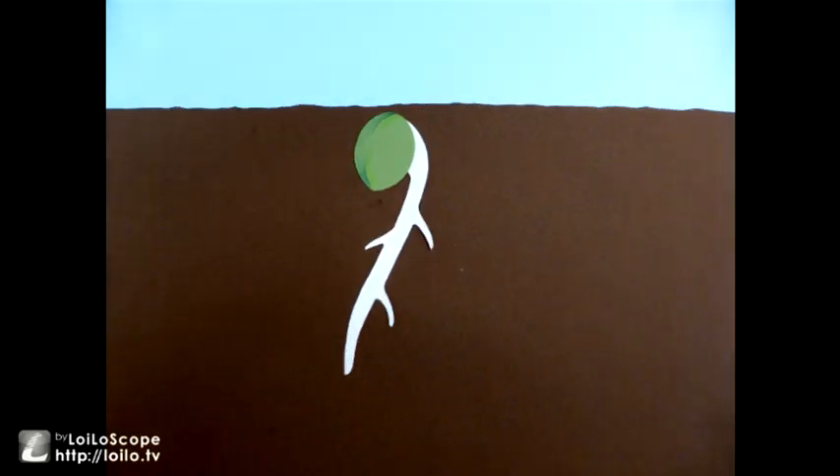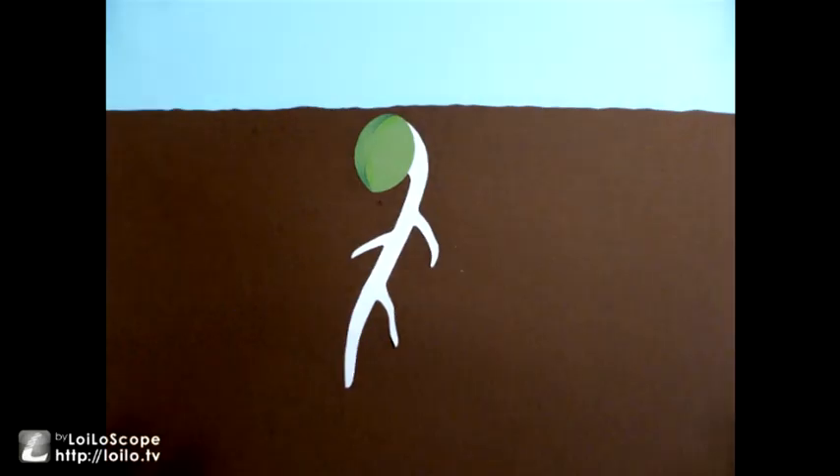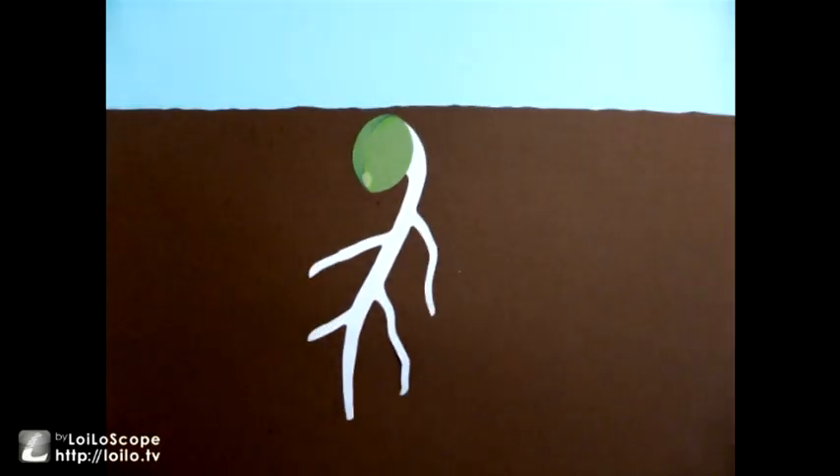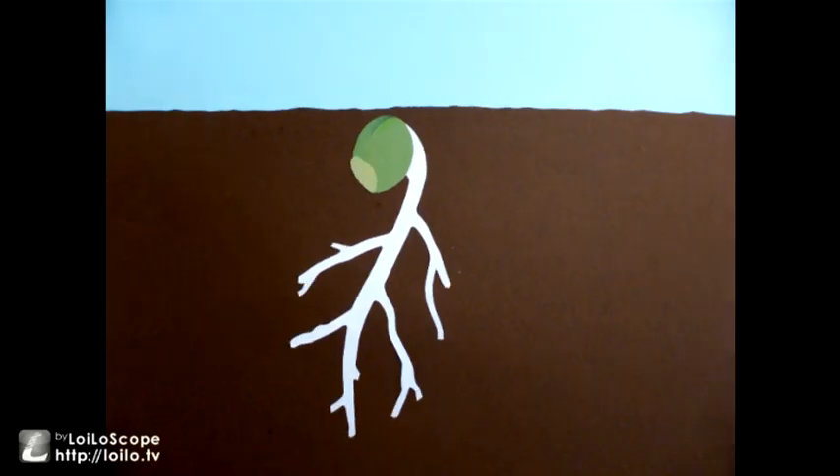The root grows down further into the earth. As the root grows, it spreads out more roots to absorb more water and minerals from the earth, which it uses as fuel to grow.